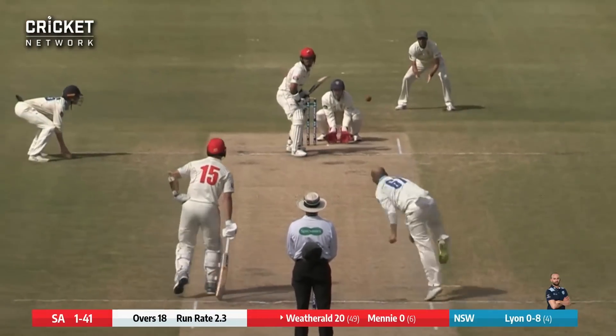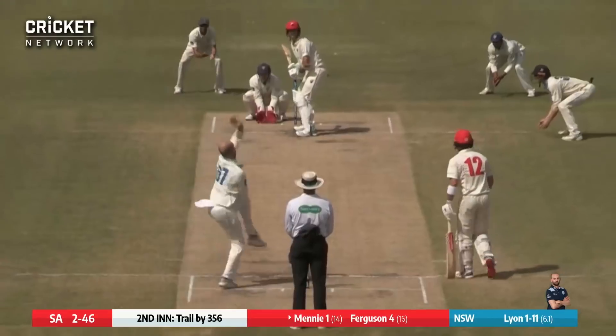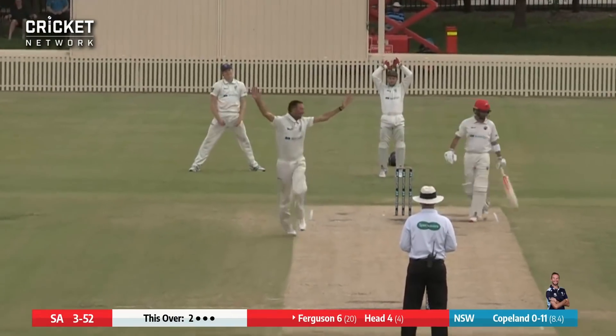Coming around the wicket to Jake Wetherill. Wetherill back and there's an appeal for caught behind and he's gone. Line in and this ball has bowled him. Ferguson waits for him to deliver, hit him on the pad. This looks close indeed.